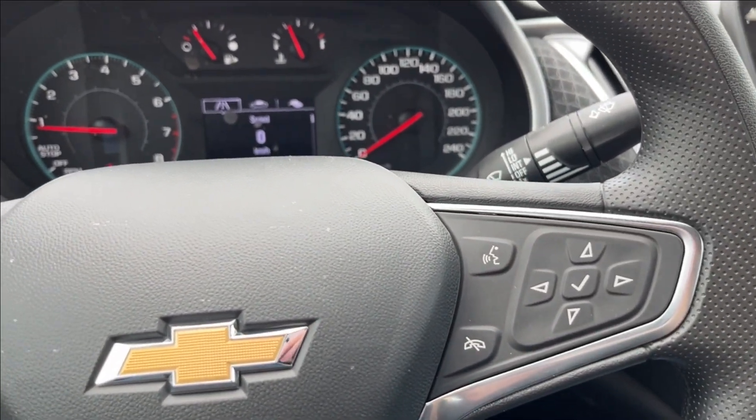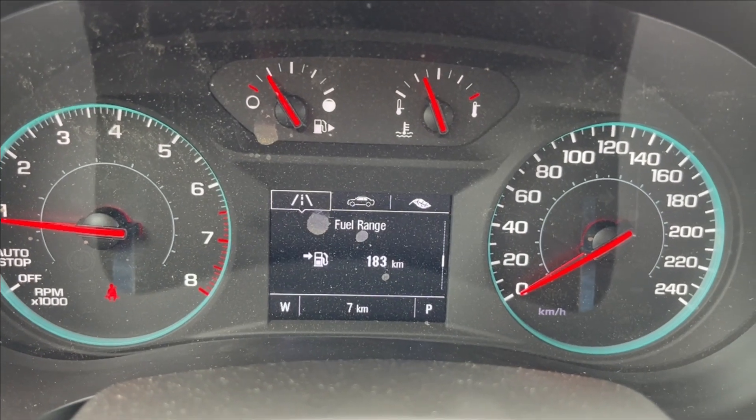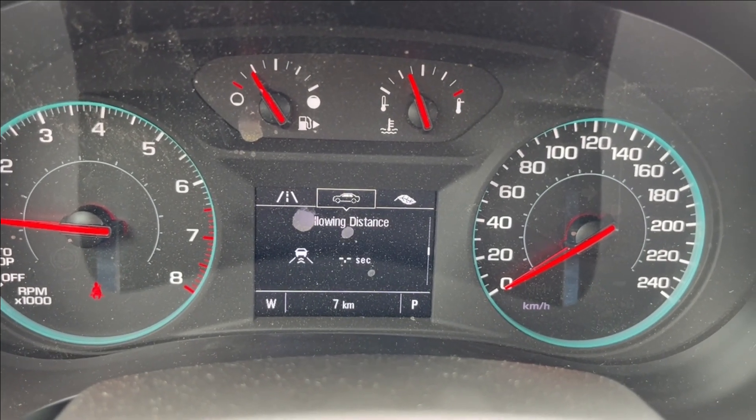On the right side is your voice recognition and odometer cluster control. Through the odometer cluster you can pretty much access all your vehicle information, including your trip info, vehicle speed, as well as your gauges, and you also have your eco index.